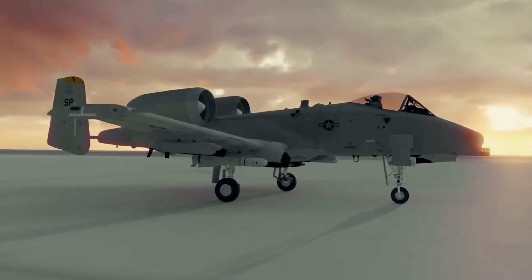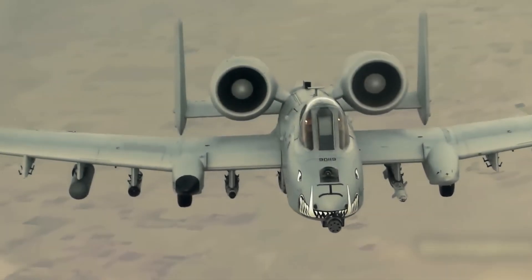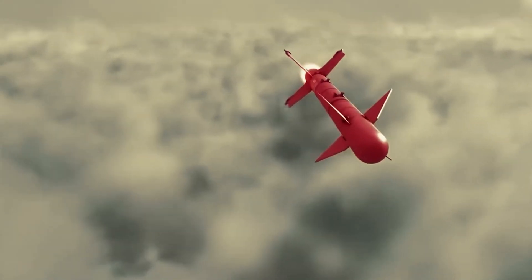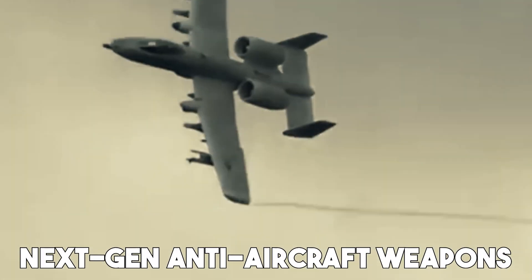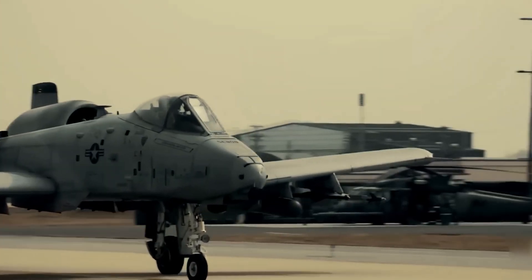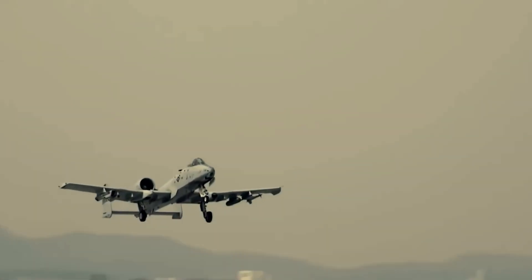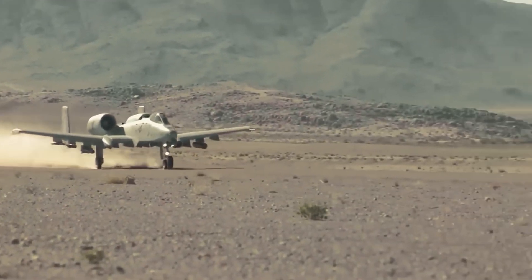These upgrades make the Super A10 not just hard to kill, but nearly untouchable. It can now fly straight into zones full of threats like shoulder-fired missiles, MANPADs, attack drones, and next-gen anti-aircraft weapons, and still get out alive. The beast that once ruled the battlefield is back, stronger and smarter than ever, and ready to take on any mission the future throws at it.